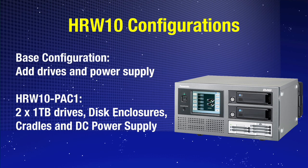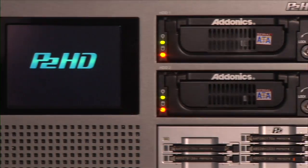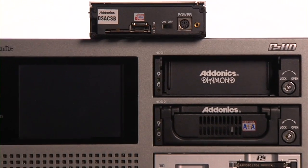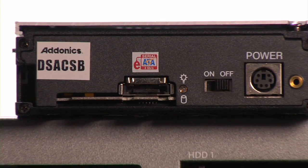The RapidRider comes in two configurations. The first is a base unit that allows you to configure it how you desire with your chosen disk drives, enclosures, and accessories. The second is a package that Panasonic provides that includes two high-speed disk drives, enclosures, and trays, along with the power supply. The RapidRider uses industry-standard disk drives and enclosures to ensure compatibility with all NLEs and servers.